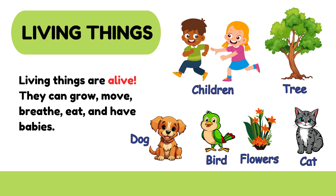Even trees are living things. They grow slowly and need water and sunlight.